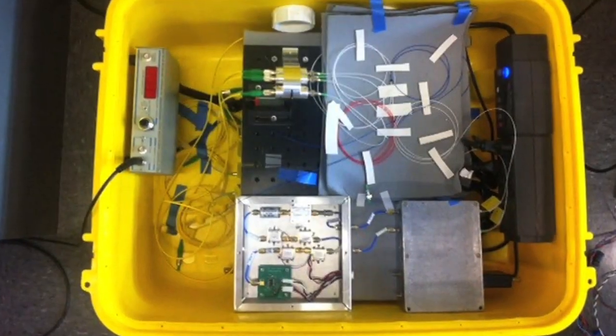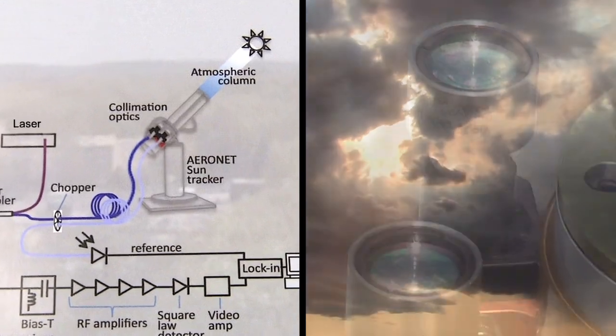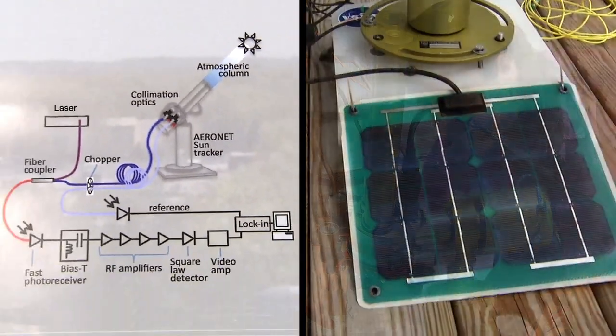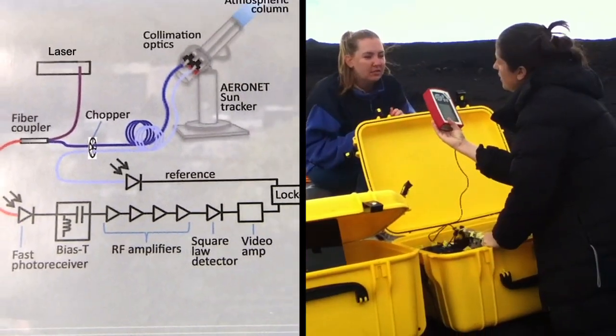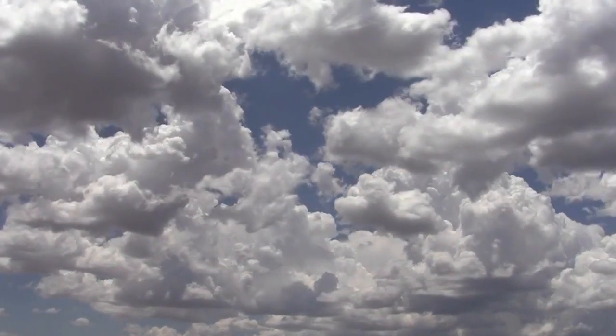The way the mini LHR works is that sunlight that's passed through greenhouse gases in the atmosphere is collected with optics connected to the side of an Aeronet sun tracker. We mix sunlight with laser light to produce a beat signal, and from this beat signal we can then calculate the concentration of greenhouse gases in the atmospheric column.